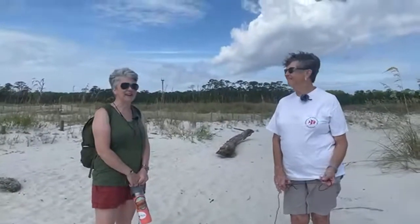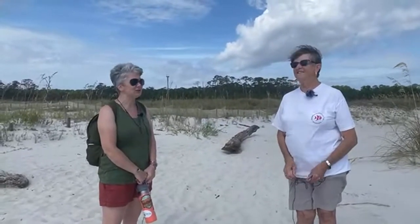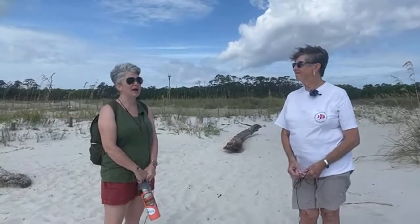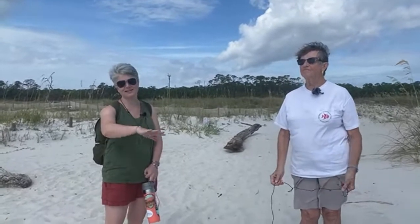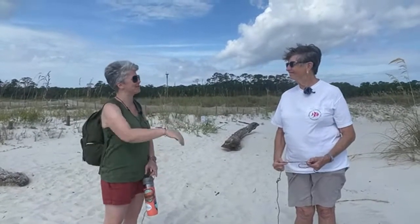Dr. Stout has had a rich and varied career. She is a botanist and so this morning she is going to chat with us about dune plants, coastal plants, and their importance to dune formation and holding a barrier island such as Dauphin Island in place. With that I'm going to let her tell you about the plants that we're seeing right here.